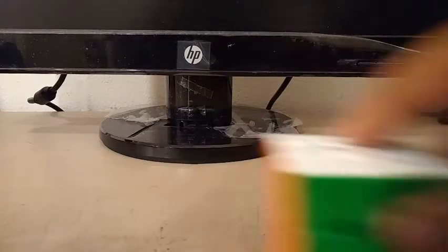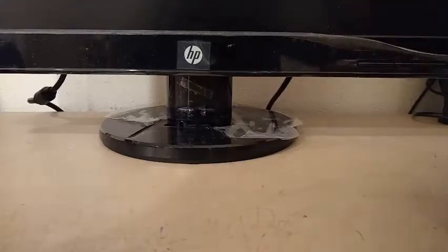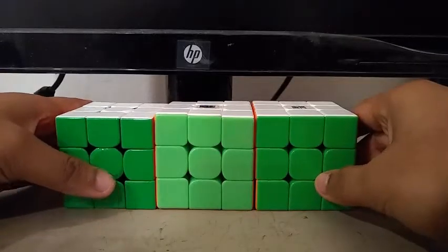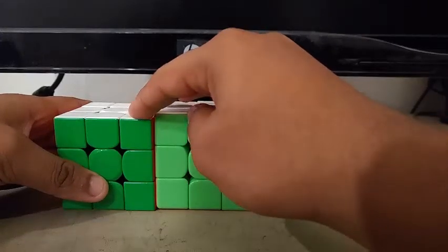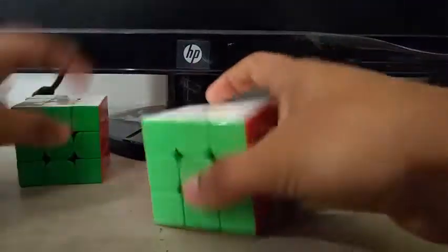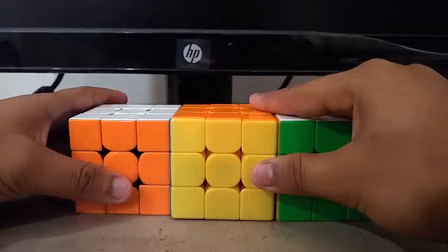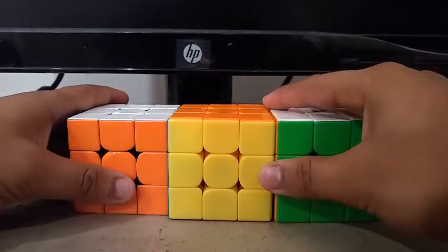The events I'm going to be competing in are 3x3, 4x4, 5x5, 6x6, and 7x7. Starting off with 3x3, I'm using the 354M as my main and these two cubes, the MF3RS3M and the YJ Yulong V2M as my backups. Goals for 3x3 are to get a sub-10 single with a sub-12 average. I'm also aiming to move to the second round.